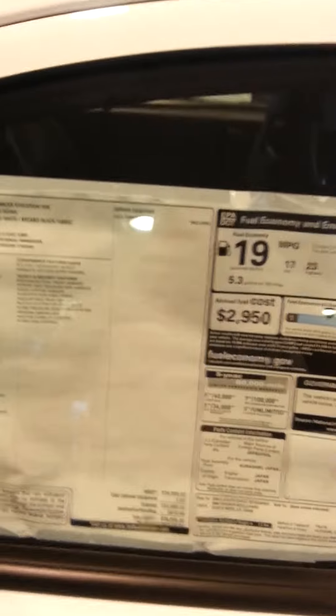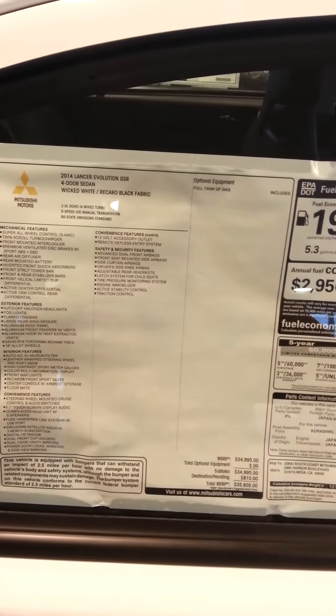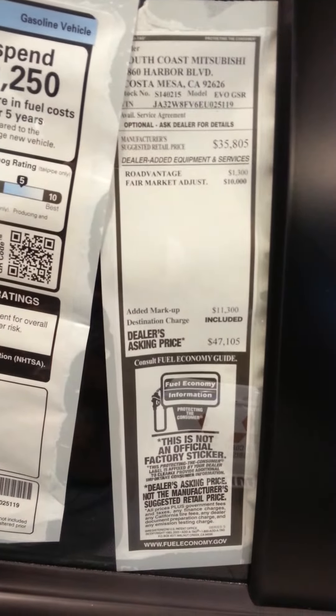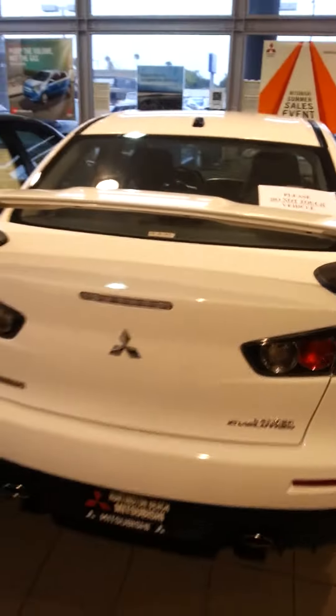Pretty much, this car used to be $35,000, and this is a new markup price. I mean, you can pay $47,000 for this, or get a 2015 for $35,000.